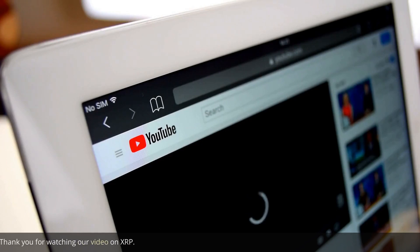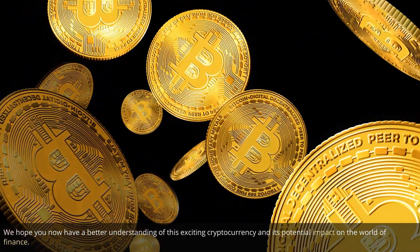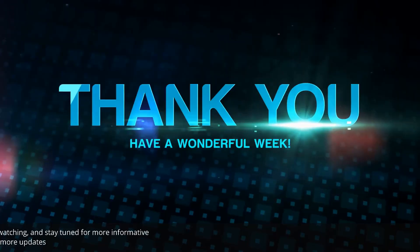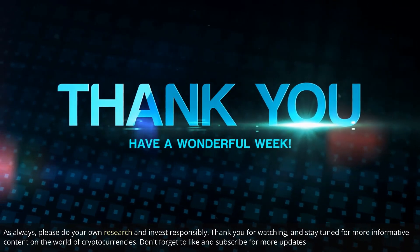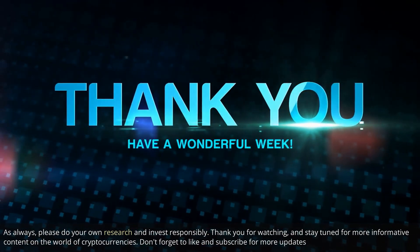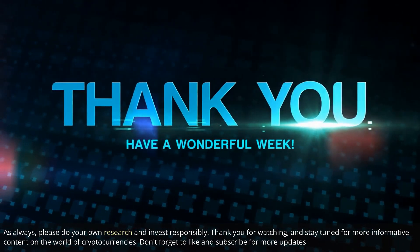Thank you for watching our video on XRP. We hope you now have a better understanding of this exciting cryptocurrency and its potential impact on the world of finance. As always, please do your own research and invest responsibly. Thank you for watching, and stay tuned for more informative content on the world of cryptocurrencies. Don't forget to like and subscribe for more updates.